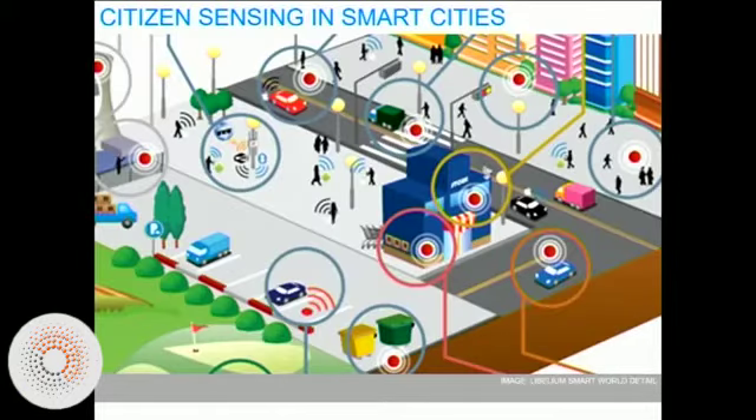Everything from smart energy to smart grids for traffic construction and congestion to noise maps and more. One area of particular interest for us is air pollution sensing. And this is what you find in these visions — that citizens are an important part of how smart cities are meant to function. But what do those practices actually look like? That's what we're looking at in much more detail.